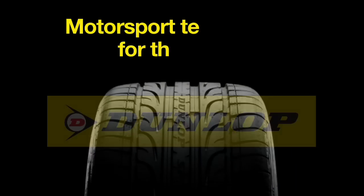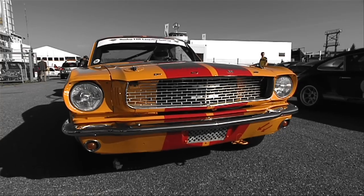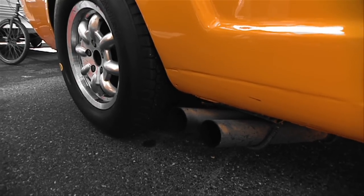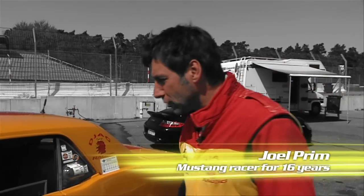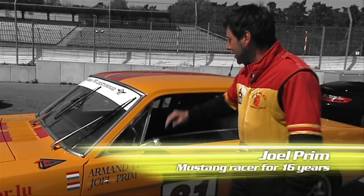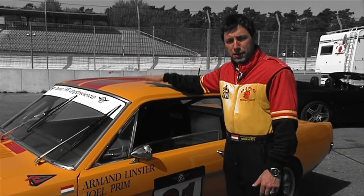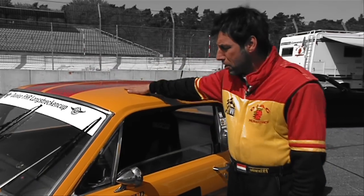Inside Racing is brought to you by Dunlop. Hello, I'm Joel and this is our car for the FHR Endurance series. We compete with it in the category up to 1965. It's a cool car.